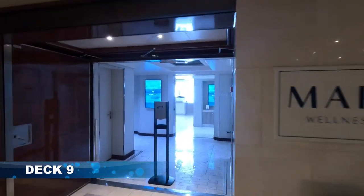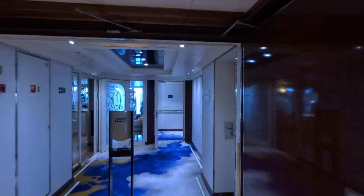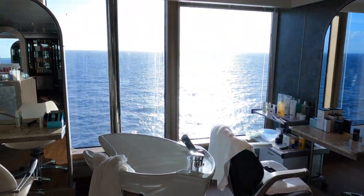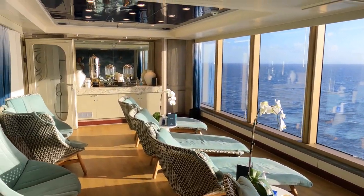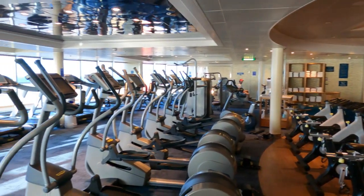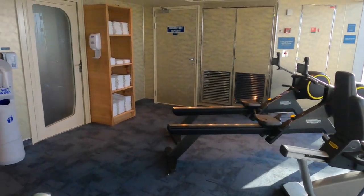On Deck Nine we have the spa, wellness, and beauty centre, spread across both sides of the ship. Reception and aromatherapy are on one side, and treatment rooms and the hair and beauty salon at the Marella Spa are on the other. There's a contemplation room — a beautiful space with chilled water and relaxing seats to look out to sea. Past the treatment rooms is the gym, equipped with running machines, cycling machines, weights, and possibly fitness courses.